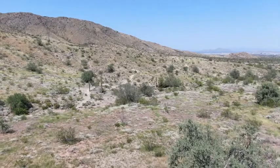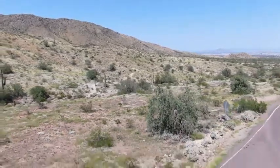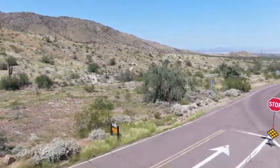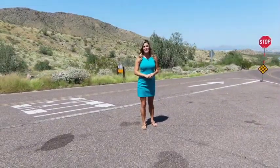Don't forget — if you have any photos of the recent monsoon activity or videos you'd like to share with us, you can do so on the free 12 News app. At South Mountain in Phoenix, Rachel Cole, 12 News, back to you guys.